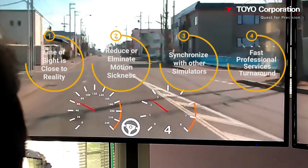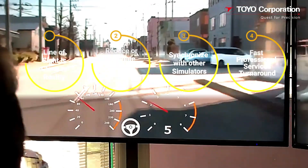Four, if utilizing Toyo's professional services, the turnaround time is only a month.